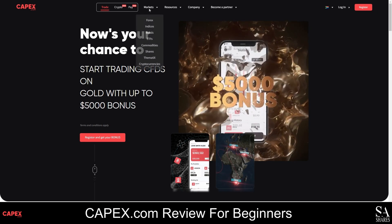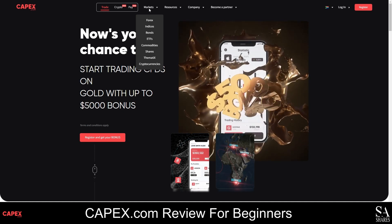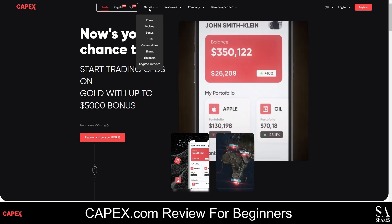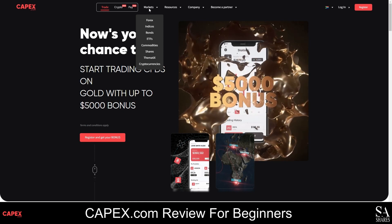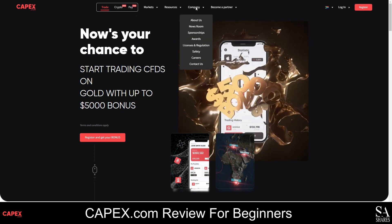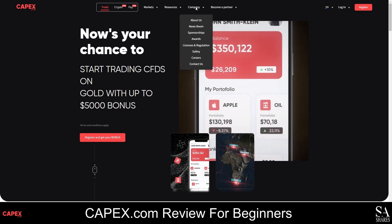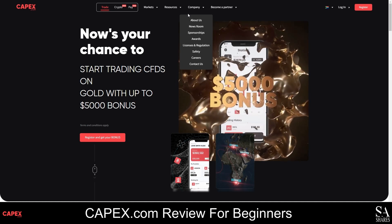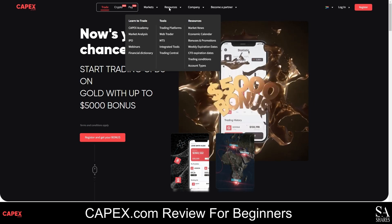The CAPEX.com website is sophisticated and user-friendly, with a simplistic design that makes it easy to navigate. All the information you need about the instruments, trading conditions, platforms and tools offered can be found by using the menu bar or the menus at the bottom of the page. If you are looking for market insights, trading signals, helpful tips or any other resources, you can hover your cursor over the Resources tab and choose an option from the drop-down menu.